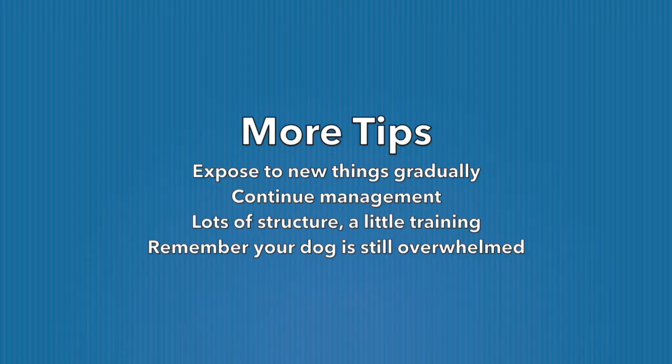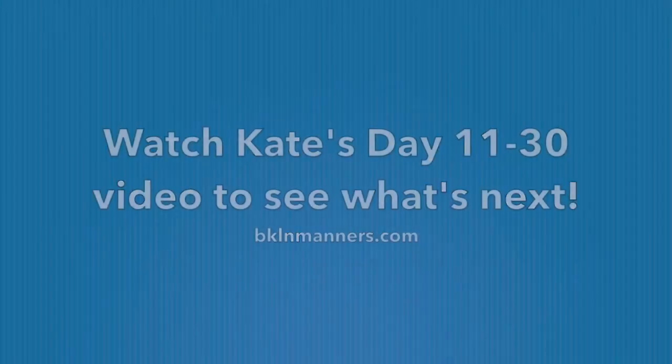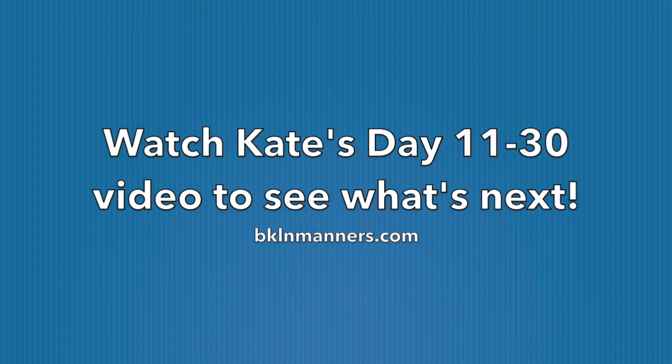Remember, your dog is still overwhelmed. This is possibly the biggest transition of his life, and so you really want to make sure he's comfortable and feeling safe more than anything else. Check out my next video, which will show you days 11 through 30.